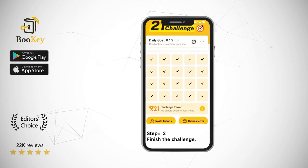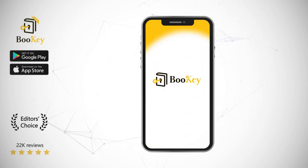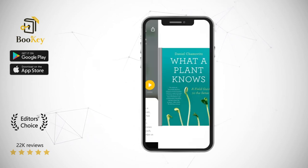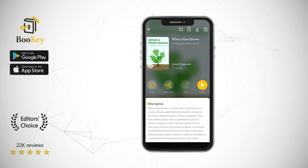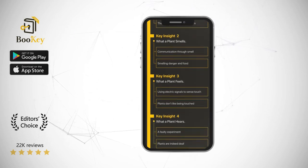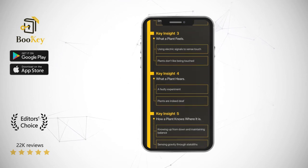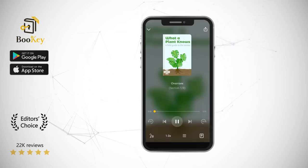It reveals surprising similarities between plants and humans by comparing how plants and humans sense the environment. Additionally, it provides us a different angle in understanding and appreciating other forms of life. This book is published by Scientific American, the leading brand of popular science magazines in the world. It was widely acclaimed after its publication and was listed as one of the top 10 science books on Amazon for 2012.